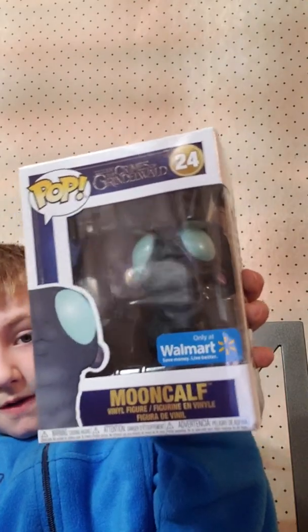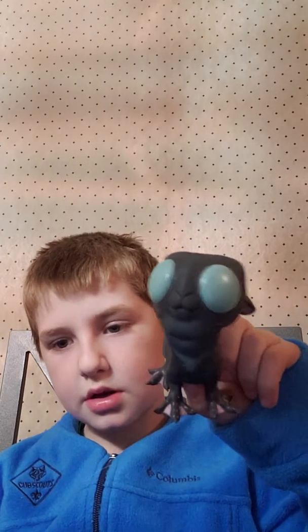This is one of the Walmart exclusives right here, number 24. I can just search his name - it's Moon Cow. Here's another really really cool one I like. We also have a couple from It - this is another one from It, and he is Mike Hamlin. Just a plain figure, but he's really cool.